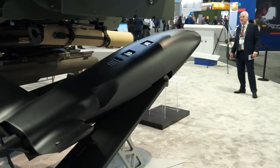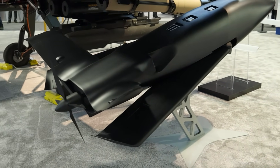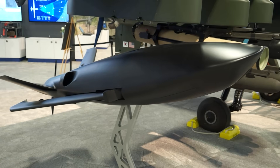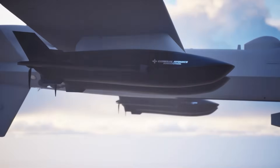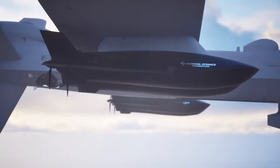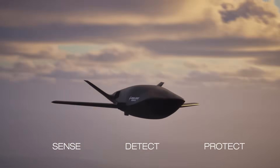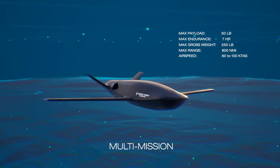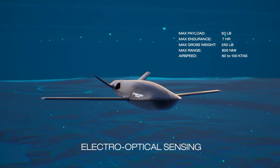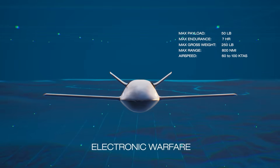What we're featuring here to my right is a new air-launched effect called Pele. We're very excited about this. It can be launched from the Gray Eagle STOL, Gray Eagle, our MQ-9 series platforms, or even some advanced platforms. It's designed to go out for about seven hours of endurance at 500 nautical miles with about a 40-pound payload. That payload can be swapped out for ISR, strike, or targeting — a very flexible design.